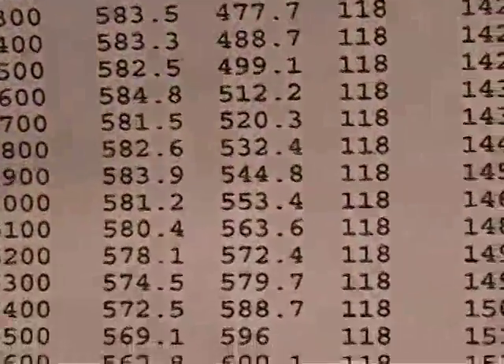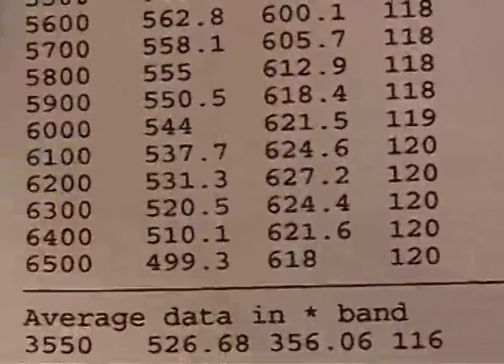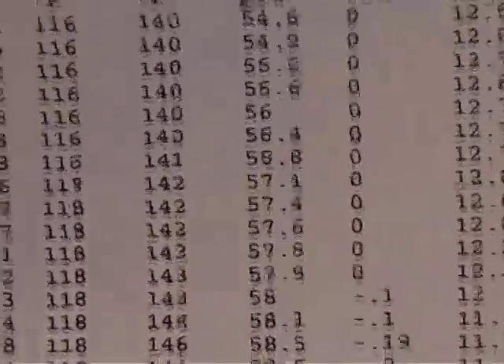584.8 foot-pounds, 627 horsepower — still 618 at 6500. This thing revs like 7500 and only drops about 19 horsepower. Nasty boy.